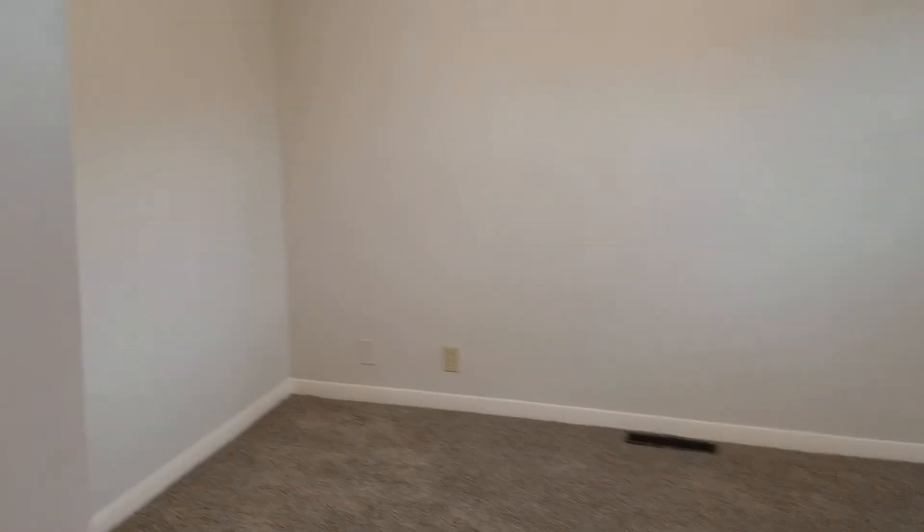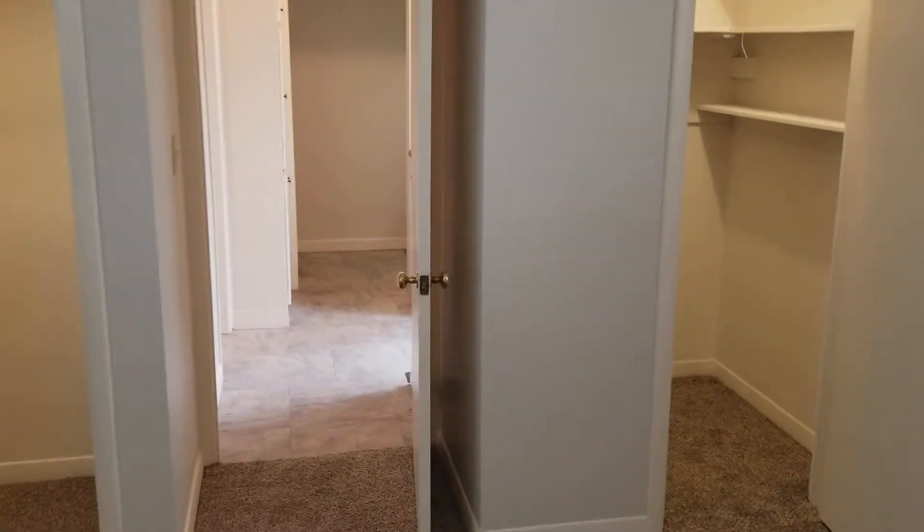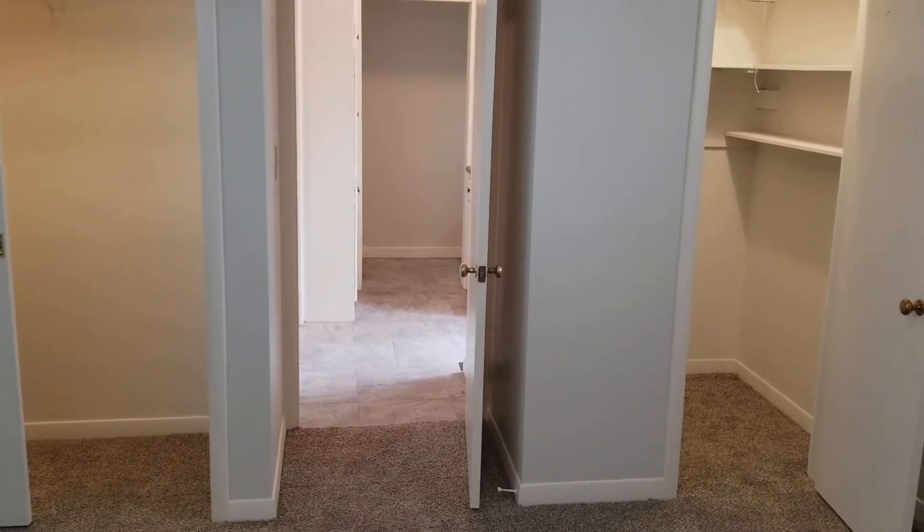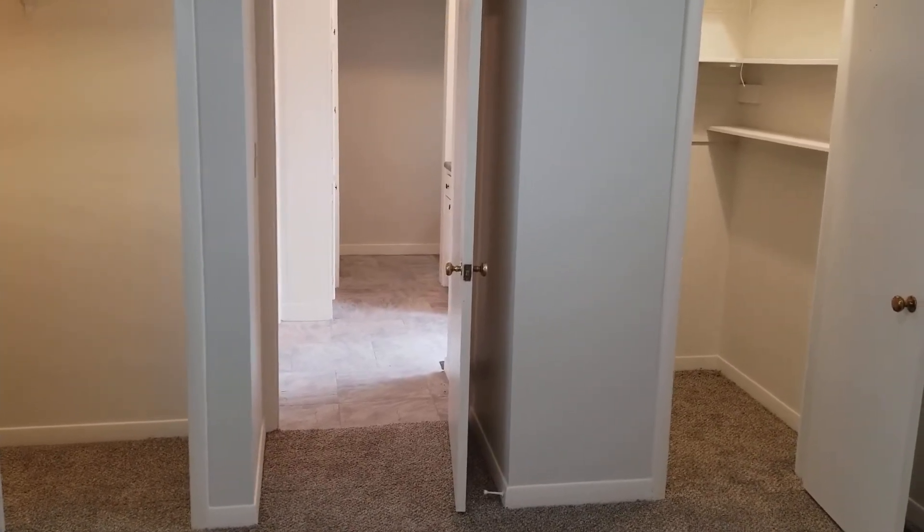Finally, we've got a nice big master bedroom. Take a quick peek back here — there's a nice big double closet area on either side of the entry door. And that is 3104 West Noel Drive. We'll see you next time.